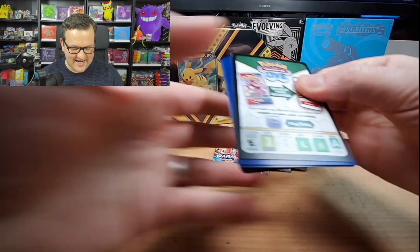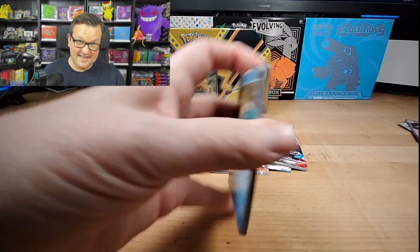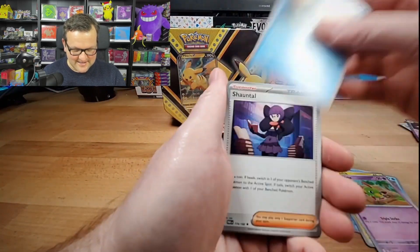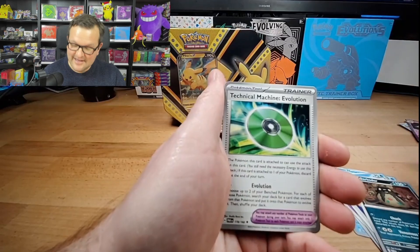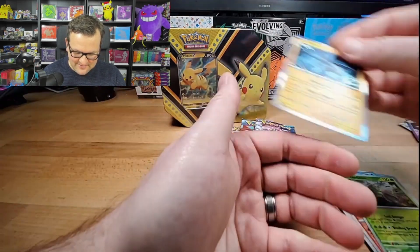It's kind of the end of this booster box that I have, so I just want to get to the end and open up another one. But the pulls on this booster box have just been crazy compared to that ETB from yesterday. We got a Chin Yu and a Zekrom.